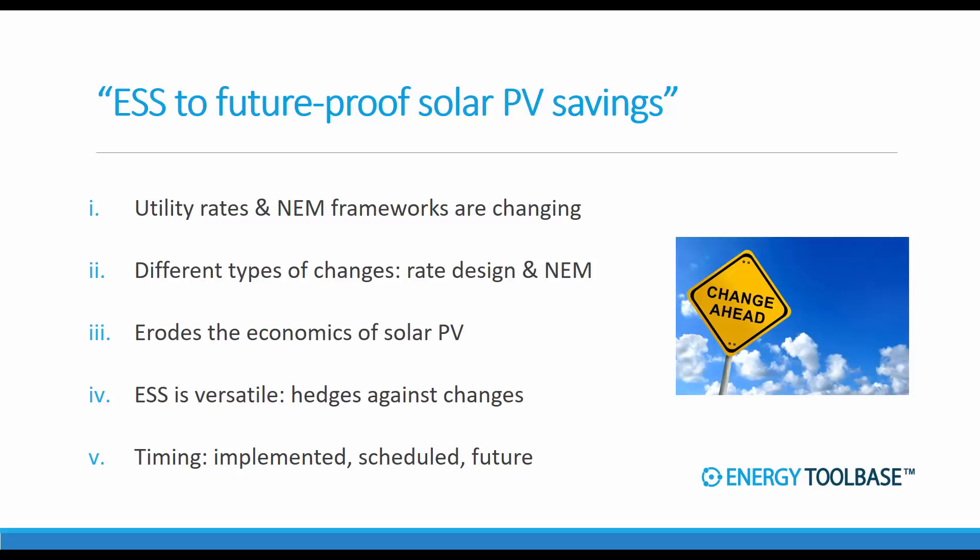There are all different types of changes being proposed and implemented depending on the state and the utility territory. On the rate design side we're going to look at some really radical time of use changes in our case study. You have demand charge changes, you have customers being forced onto solar specific tariffs. On the net metering side, exported energy to the grid is getting valued at some discounted rate, and there are other types of changes like how the utility determines the true-up period.